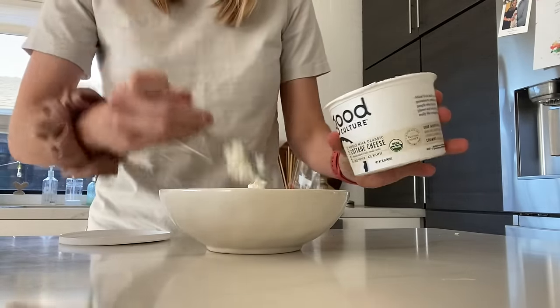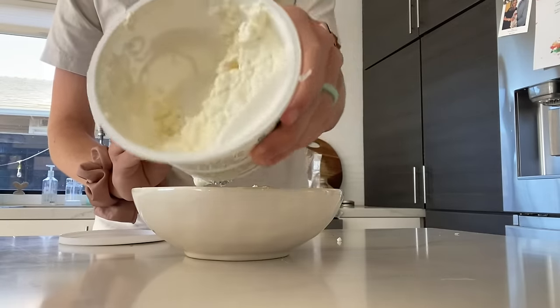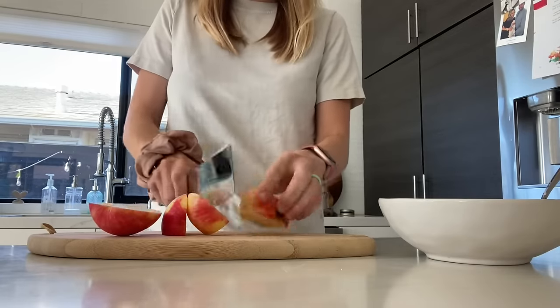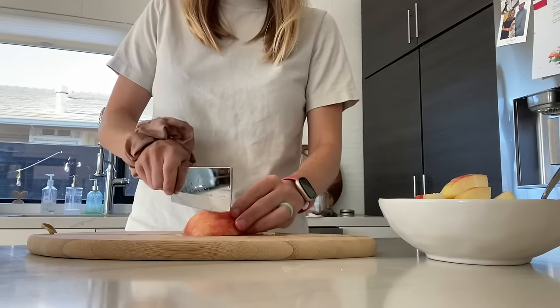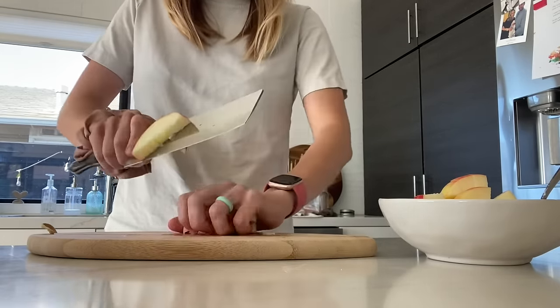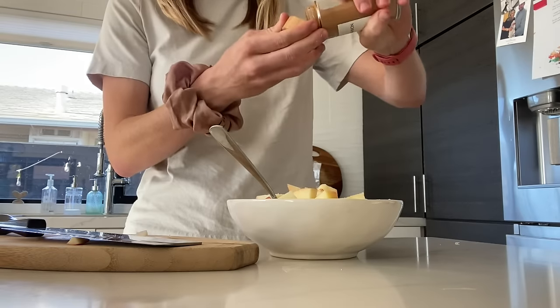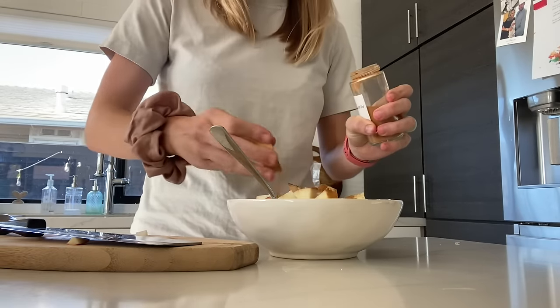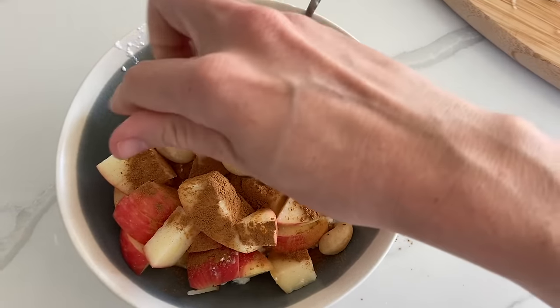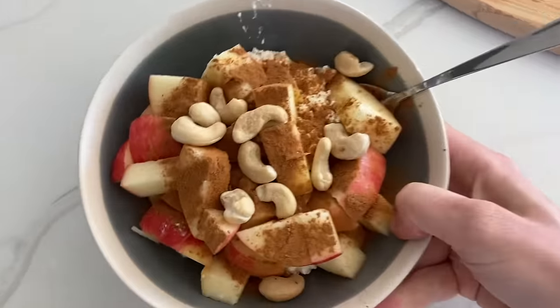I love using cottage cheese because it doesn't require any cooking, so it's literally one of the fastest meals you can make. To make this a complete and satiating meal, I like to combine it with almond butter and apple, and put a little bit of cinnamon on top too. The almond butter helps provide satiating fats to go along with the high-quality protein in the cottage cheese, so combining both protein and fat helps keep you satisfied and prevents hunger and sugar cravings.